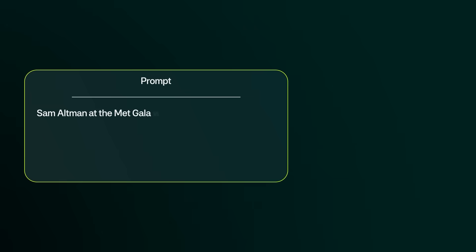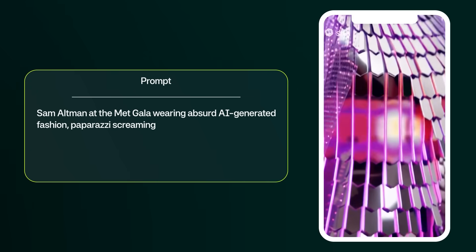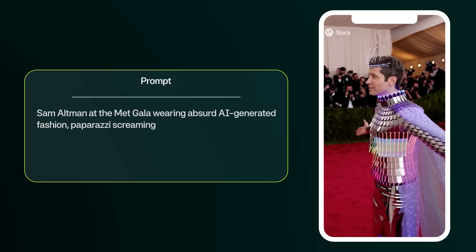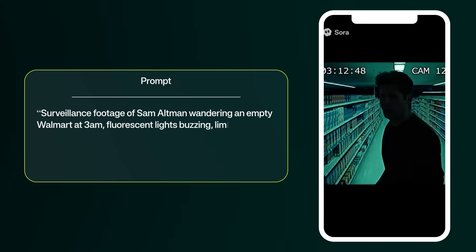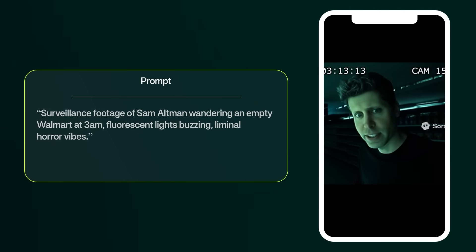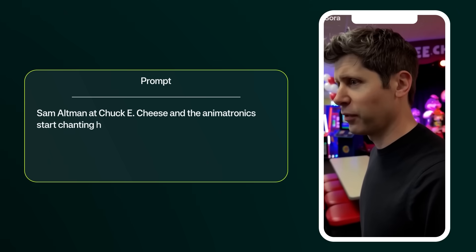I typed in, 'Sam Altman at the Met Gala wearing absurd AI-generated fashion, paparazzi screaming,' and this is what Sora created. Then I typed, 'Surveillance footage of Sam Altman wandering an empty Walmart at 3 a.m., fluorescent lights buzzing, liminal horror vibes.' And one more: 'Sam Altman at Chuck E. Cheese, and the animatronics start chanting his name.' Seriously.